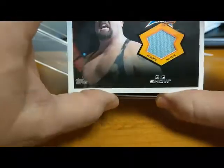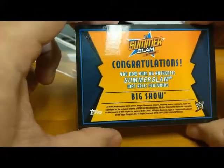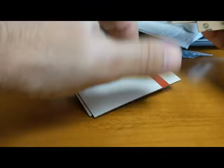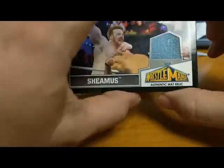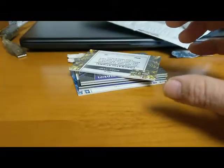We got one of the largest guys in the world — Big Show — SummerSlam mat relic. I'm just going to take all these out, it'd be easier that way. We also got Sheamus WrestleMania authentic relic — a piece of the mat. Kind of neat.